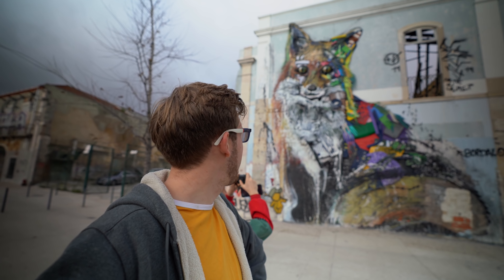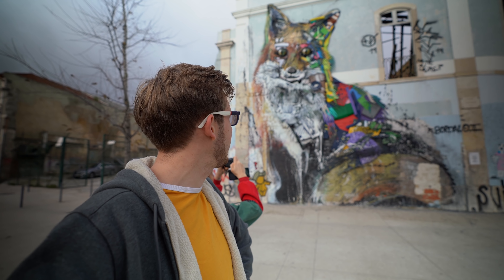First stop on our tour is this lovely bit of street art that looks like a fox. It's made completely out of garbage.